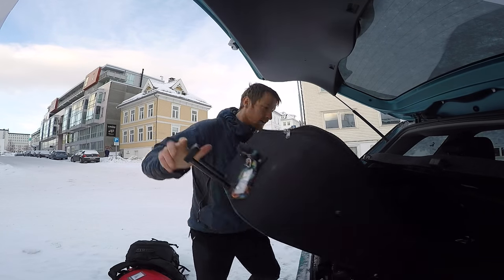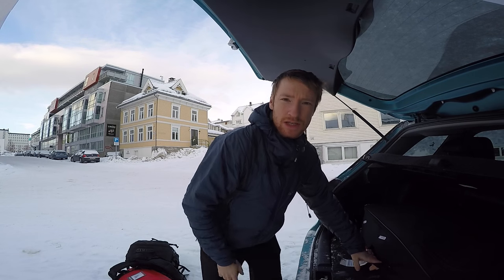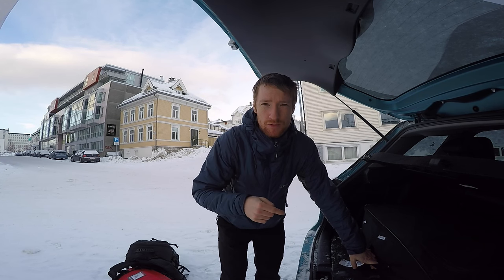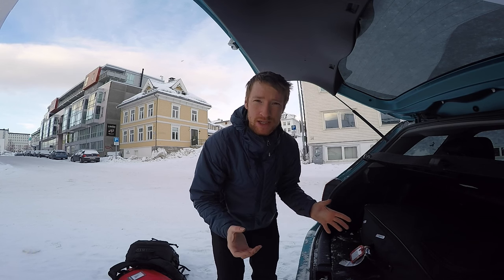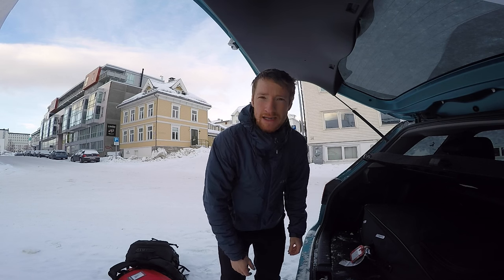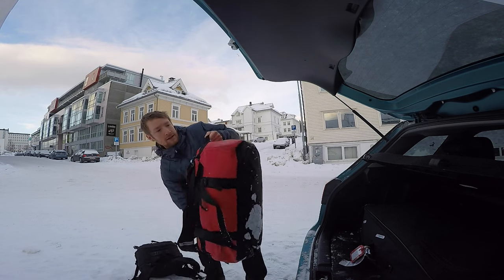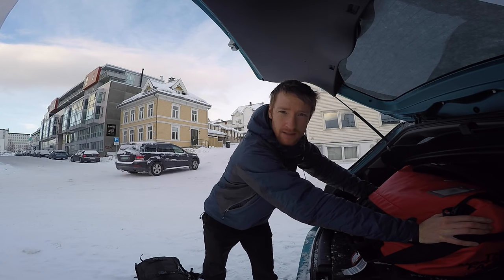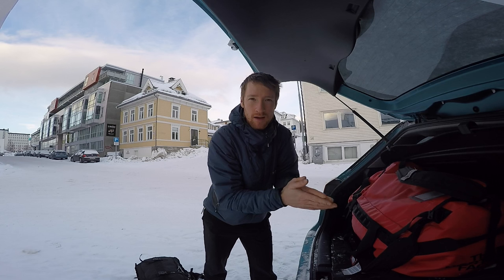So today we're off to an island called Senya, which is north of the Lofoten Islands, south of Tromsø, and it looks phenomenal. Mountains, beaches, snow, ice, everything. I'm hoping we get some good weather, but you really can't tell in this part of the world what's going to happen. First, we'll head to Polar Park to see some wolves and other Arctic animals. I can't wait.